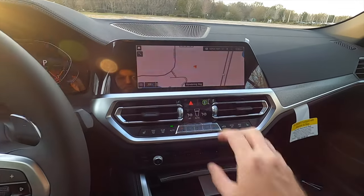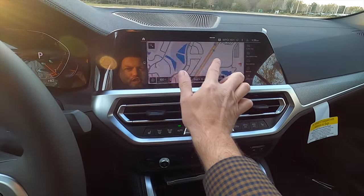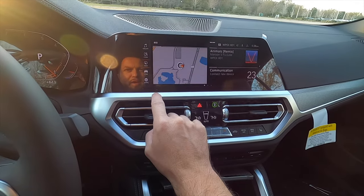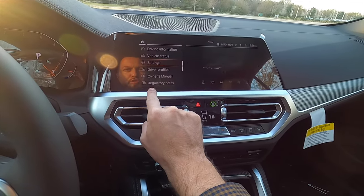12.3-inch touchscreen with navigation — pinch, swipe, and all the good stuff — with Apple CarPlay, Android Auto, Sirius XM, AM, FM, and streaming Bluetooth audio.